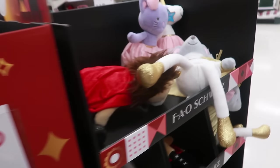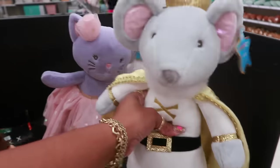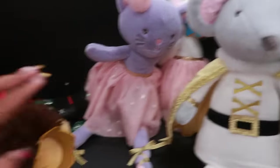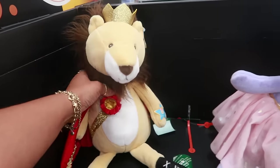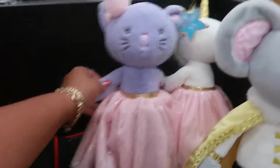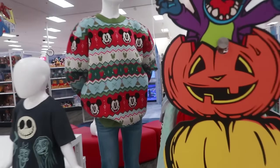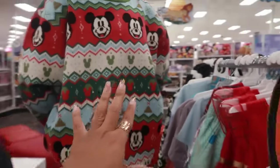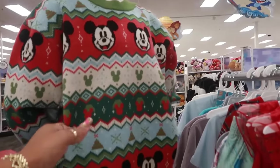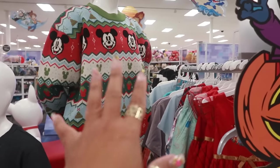Over here you have a few characters, and these are also $19.99. I like the lion, and they've got the cat and the unicorn. The first Disney sweater — I don't see any on the floor so they're probably getting ready to pull them out. I don't know how much it is but it's cute; I wouldn't be surprised if it's about 50 dollars.